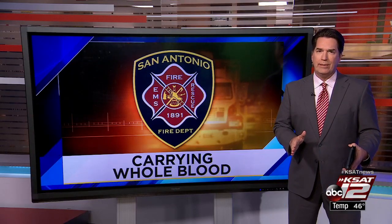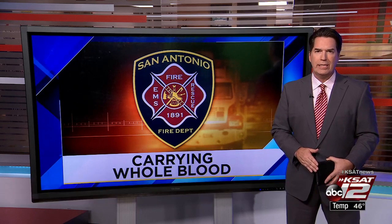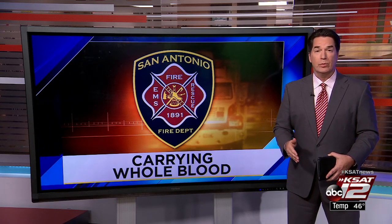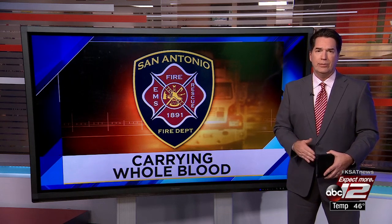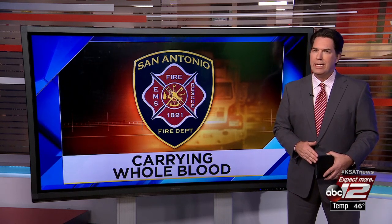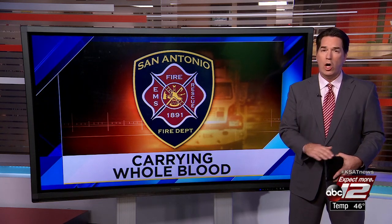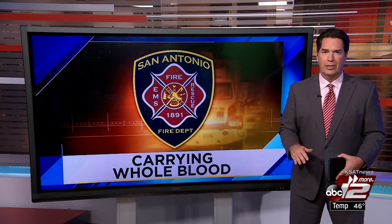Medics say it's the biggest trauma response game changer in decades. San Antonio is the first large metropolitan city in the nation to begin carrying whole blood inside ambulances and response trucks. The night team's Courtney Friedman gets a close, in-depth look at how this allows medics to perform blood transfusions long before patients get to the hospital.